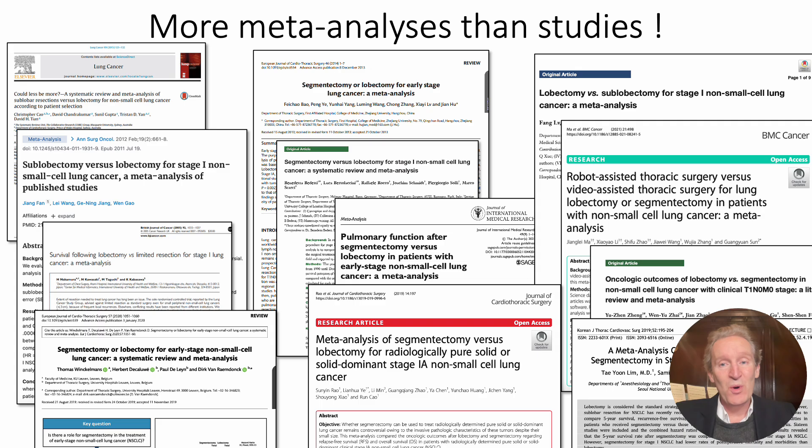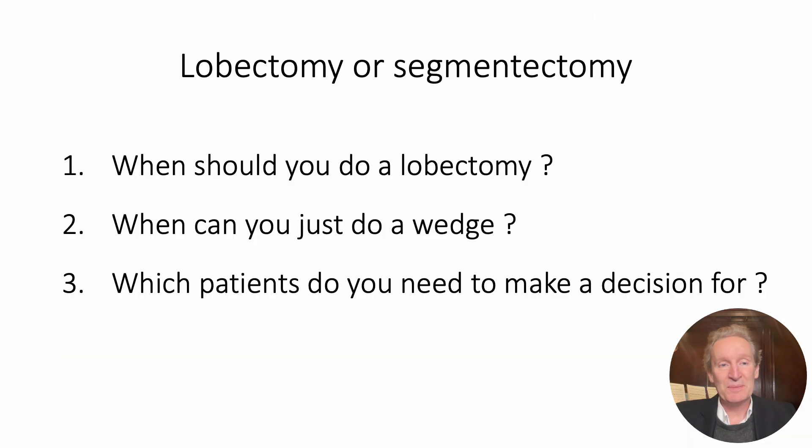So what was the controversy? Why were we angsting about this so much? We all wanted to know when you should do a lobectomy. It's fine if it's five centimetres in size, but as you get smaller, it just seemed a bit overkill to be taking the whole lobe. And then in the absolute tiniest, when do you do a wedge, and which patients are suitable for what? This is our main procedure for lung cancer resection.